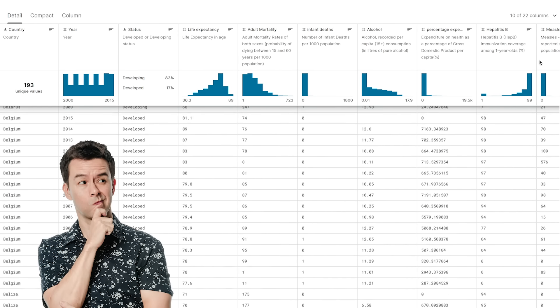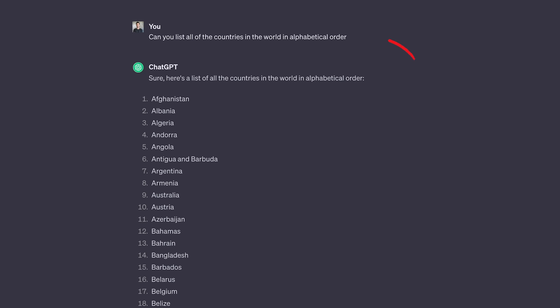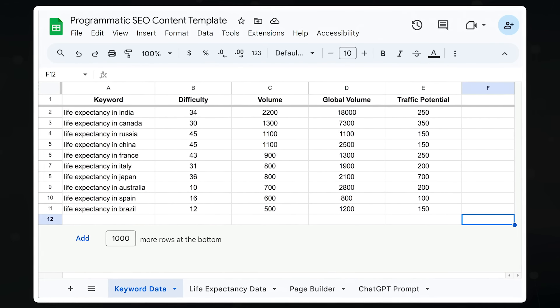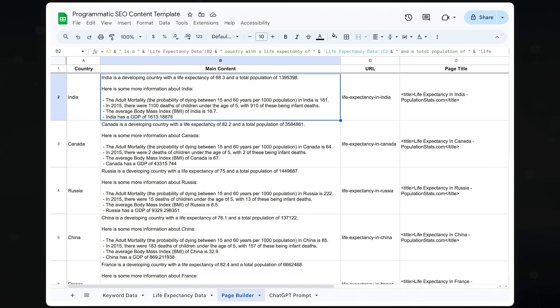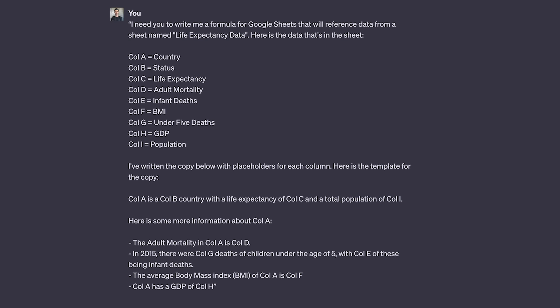I'm going to show you how to turn data into content using a simple Google Sheet with a life expectancy by country example. You can download my sample sheet using the link in the description. I'll build my keyword list by asking ChatGPT to list every country and adding 'life expectancy in' to the front. I dump these into Ahrefs' keyword research tool, then export into the sheet's first tab named keyword data. The second tab is the data downloaded from Kaggle. The third tab is the actual content — URL, title, and all the stuff to upload to your site. For example, it generated: 'India is a developing country with a life expectancy of 68.3 and a total population of 1.39 billion.' The formulas in the cells form these sentences from the data — and I figured those out by asking ChatGPT.